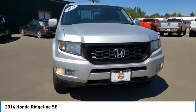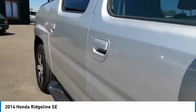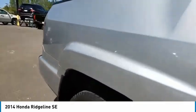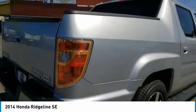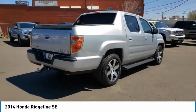We are pleased to show you the 2014 Ridgeline. The Ridgeline was designed to give you exactly what you need to get the job done. And with Honda quality built right in, this truck can be with you for the long haul. This vehicle has less than 70,000 miles.